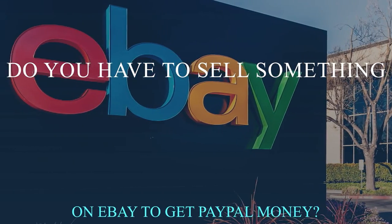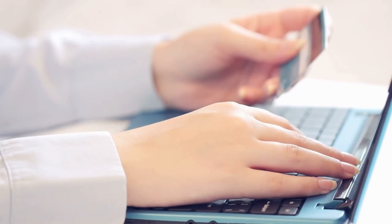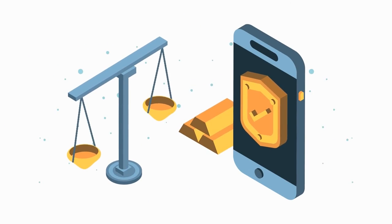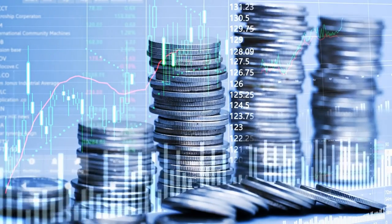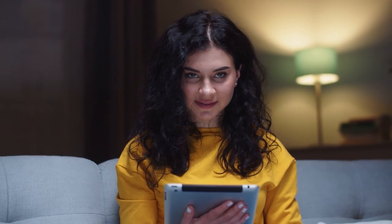Do you have to sell something on eBay to get PayPal money? eBay stopped allowing sellers to receive payments via PayPal in 2021 and switched to a managed payment system — sellers must now link a checking account. Additionally, PayPal accounts are incompatible with the new system despite having a routing and checking number. Therefore, while eBay is still a great way to quickly make some extra cash, it's not a good choice if you need to quickly top up your PayPal balance. Are there any PayPal money fee scams to watch out for? Any website that requests payment in order for you to join is a scam. It's a scam if the reward seems excessively high compared to the time or effort required. Additionally, survey sites should never request sensitive information like your social security number.